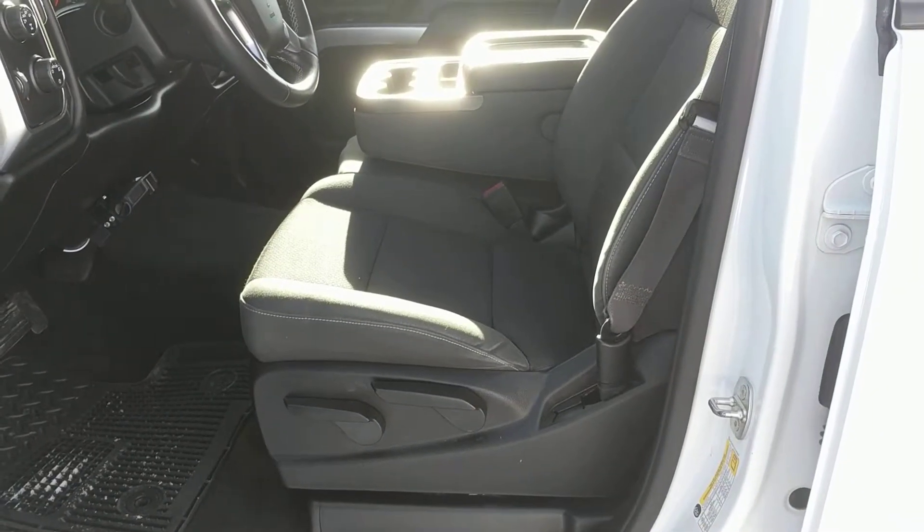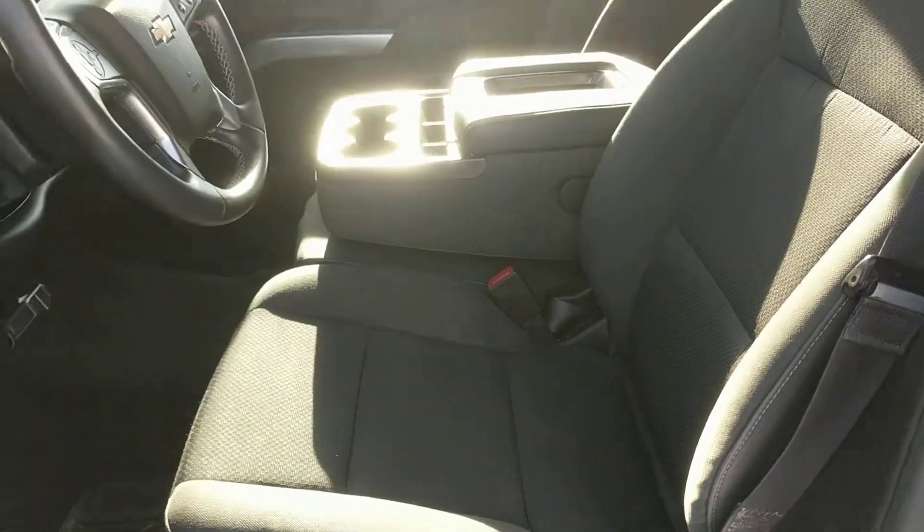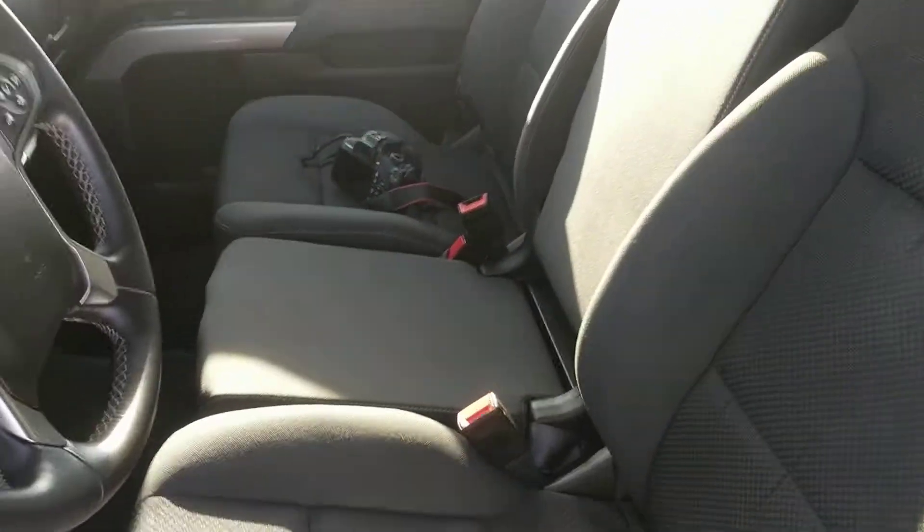If you have a look at that black fabric interior, these seats are manually adjustable. This is bench seating as well, so the middle console will fold up. It has seating for 3 in the front and 3 in the back.